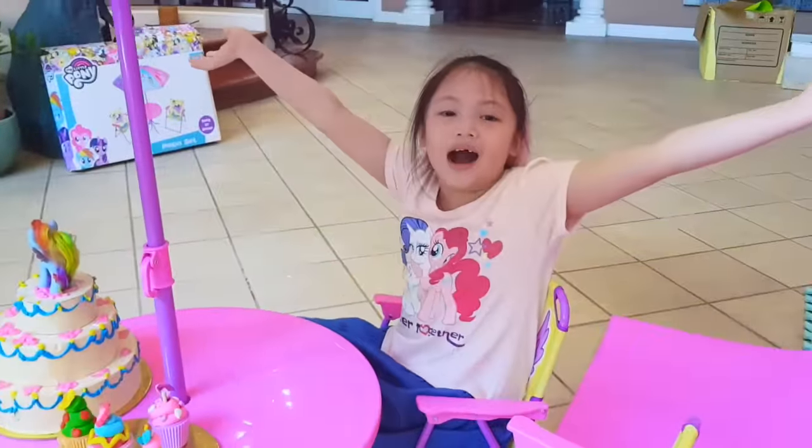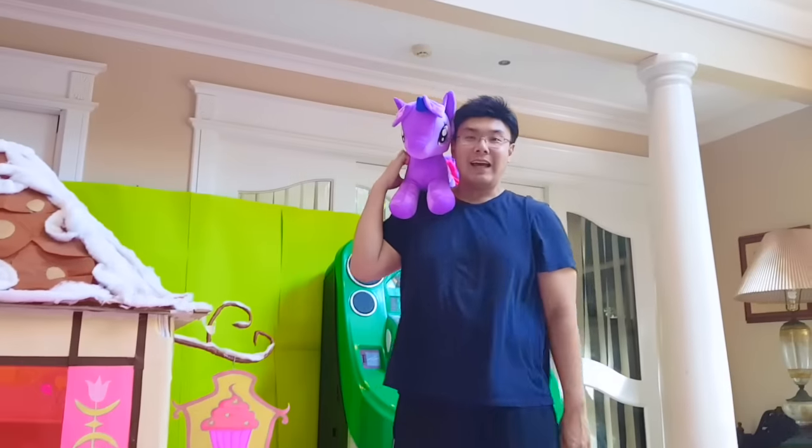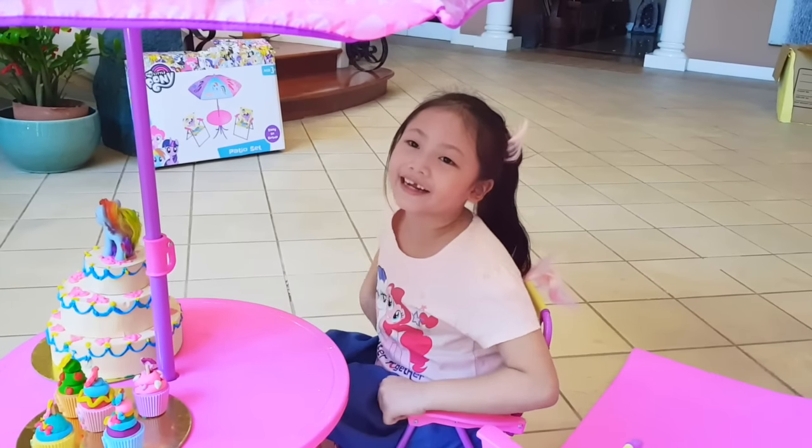Happy Mother's Day, Mommy! Wow, what a nice surprise! Hey guys, guess who came to visit us on Mother's Day? Twilight Sparkle! She'll make everything real!